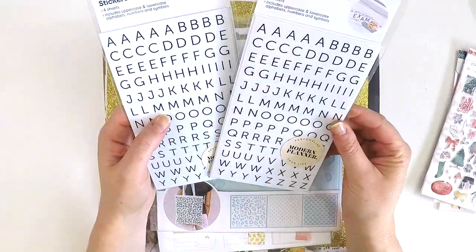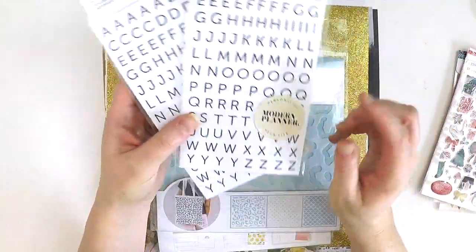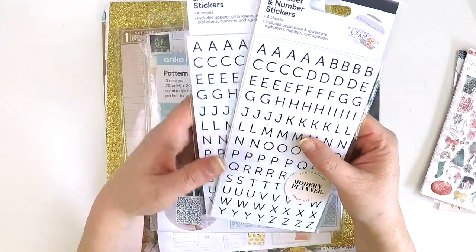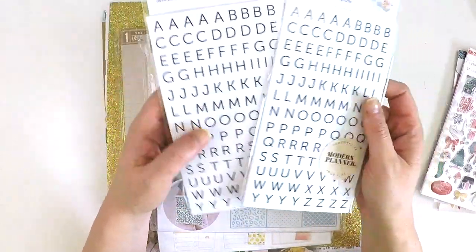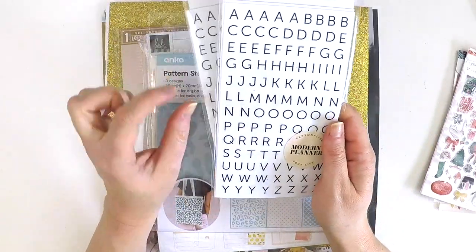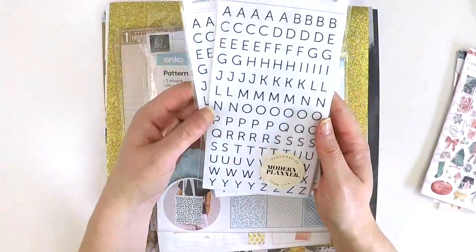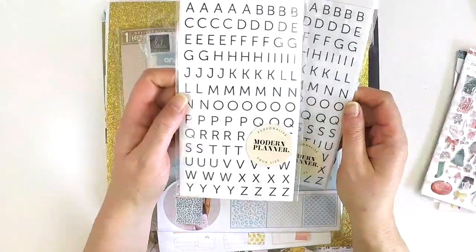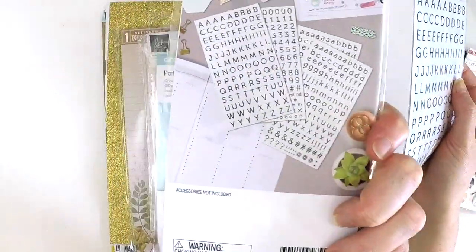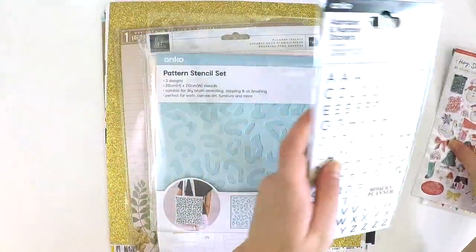I did a little bit of shopping at Kmart the other day and I found these gorgeous clear stickers in their planner section. There are four sheets - a huge amount. These letters are really great for Project Life, but also great for adding that secondary title onto your layout - just a small word or a bit of journaling. I grabbed two packs. Upper, lowers and numbers - two sheets of the lowers, one of the upper and one of numbers for dates. And they were cheap as chips.